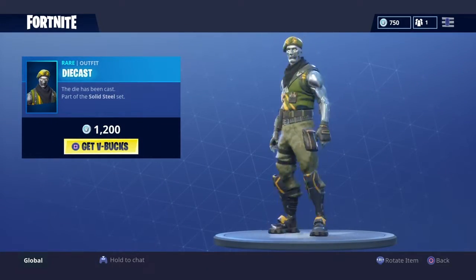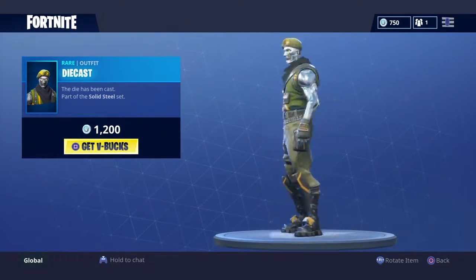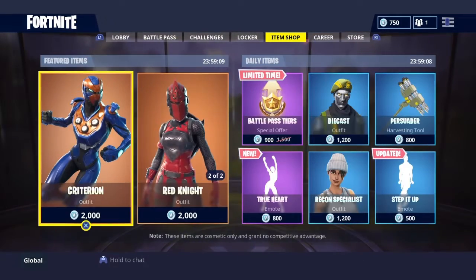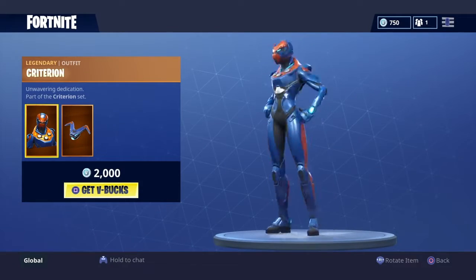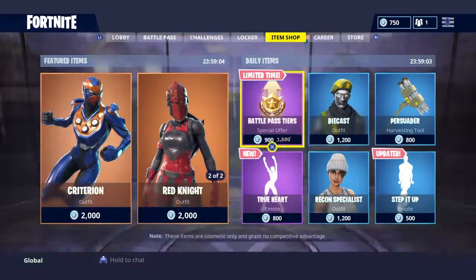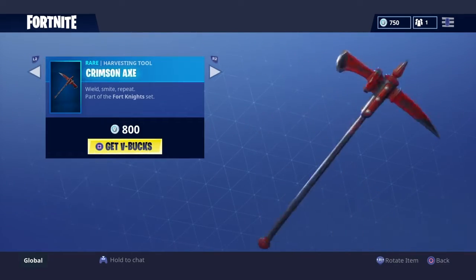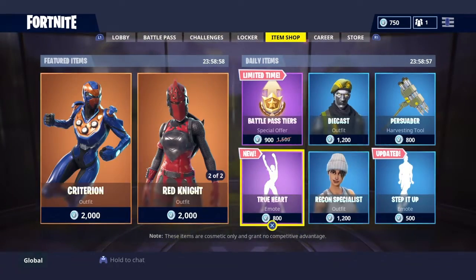We got a Pressured pickaxe, we got a Die Cast skin, and we still got the battle pass tiers. We still got the Criterion, the Carbine female, the Red Knight, and the pickaxe. That emote was pretty cool.